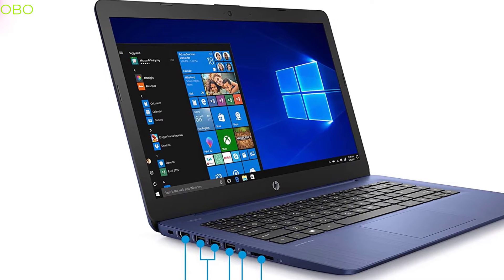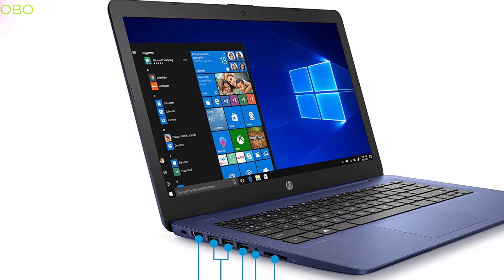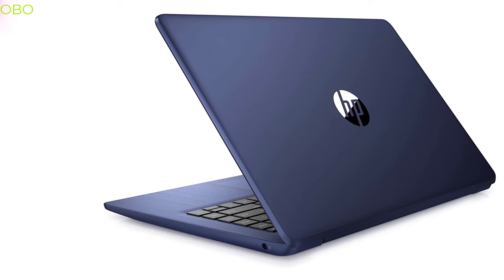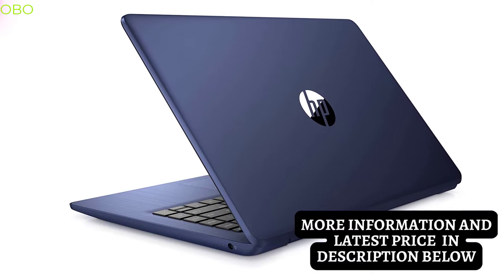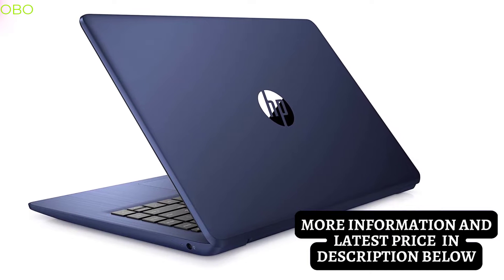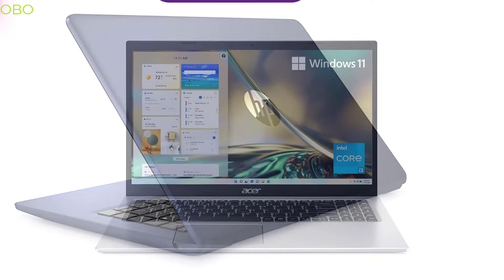With a stylish design, long battery life, and an affordable price point, this laptop is perfect for students or anyone looking to get their first laptop. It features Intel Integrated UHD Graphics 600, a 64 GB eMMC hard drive, 4 GB DDR4-2400 SDRAM, and 802.11AC 2x2 Wi-Fi and Bluetooth.